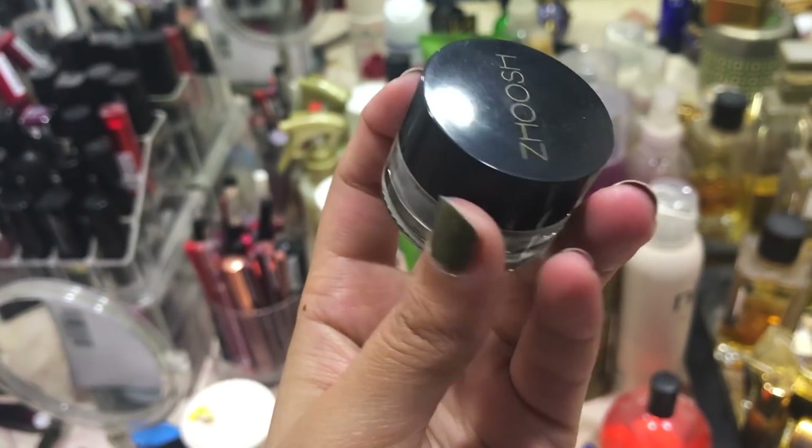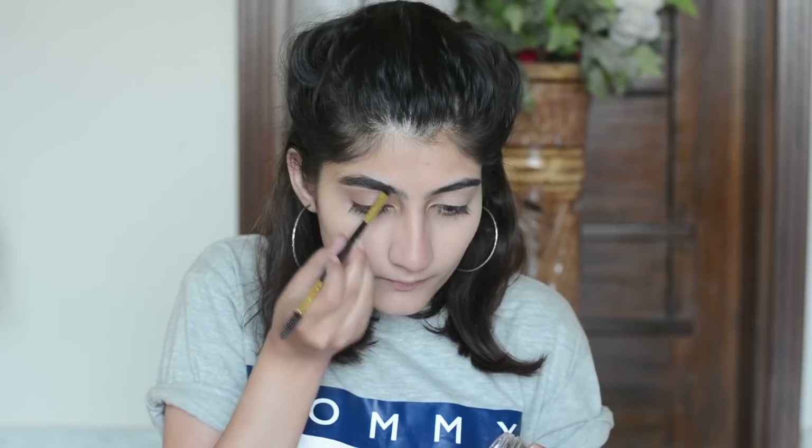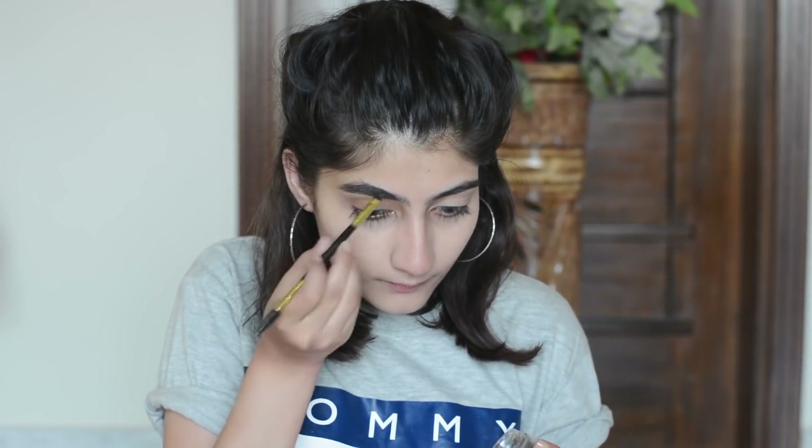For the eyebrows I'm using a slightly different product — the Zouche Makeup Brow Pomade in the shade Dark Chocolate, which is a dark brown color. I've also used a brush that came with it, but the brush is okay. I wouldn't recommend it if you already have an angled brush, but the brow pomade is amazing.